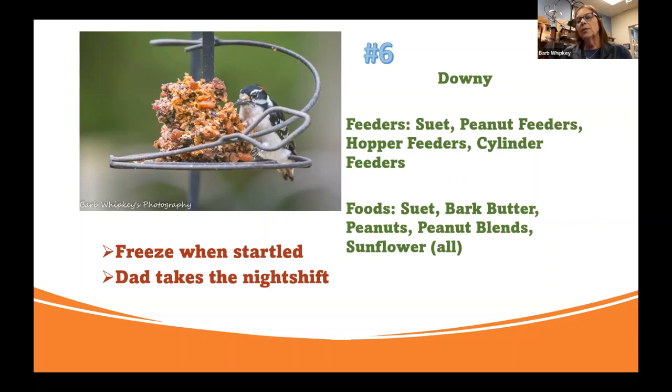Suet replaces insects — all of the foods we feed are replacing things that these birds would find in nature. So suet is replacing insects, and you're going to see these guys on your suet a lot. They will also eat peanuts and any of your sunflower as an option. They will do a really cute thing — if they get startled by something, like a hawk flying over, they're just going to freeze. Everybody else clears out except the downy. I had one day where everybody cleared out of the yard and I walked out and stood there and actually petted him — he was totally frozen in place from whatever had scared everybody else.